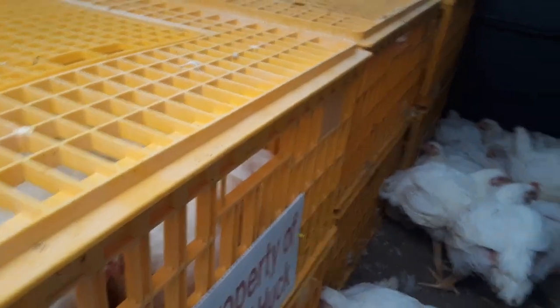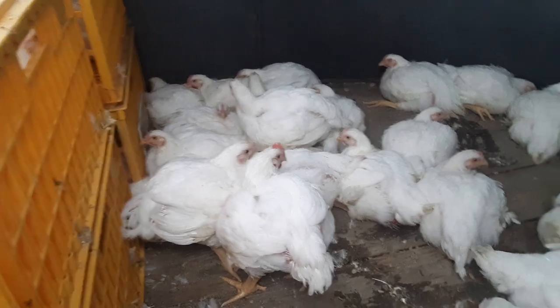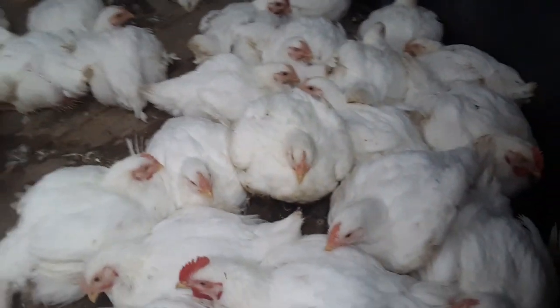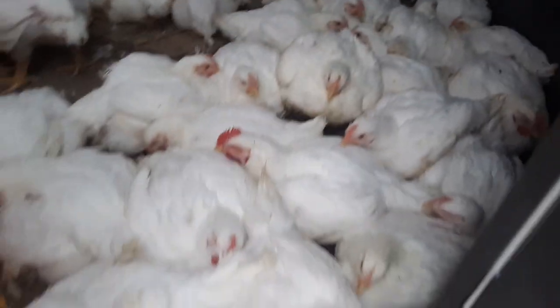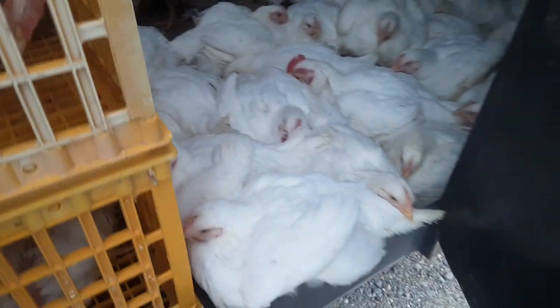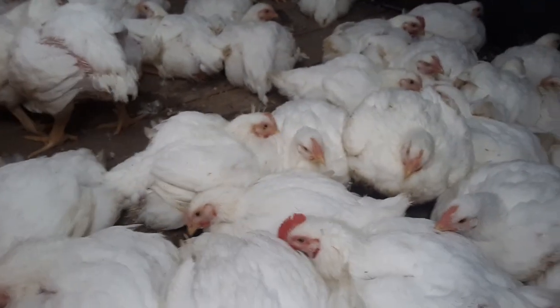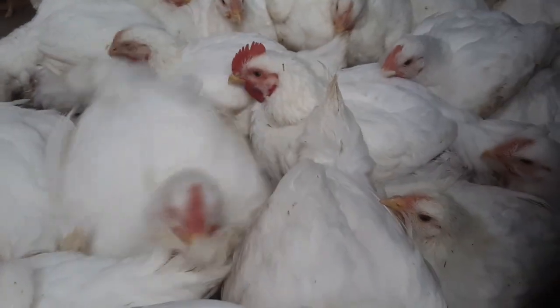We used our chicken crates — we have 25 of those that will only hold eight or nine birds apiece, so we were only able to fit 225 chickens in those crates. We still had 41 more chickens that needed to haul, so we put our crates in part of the trailer and set the birds in front of the crates in the rest of the trailer.